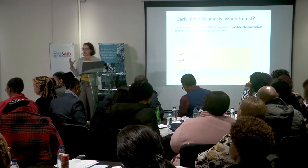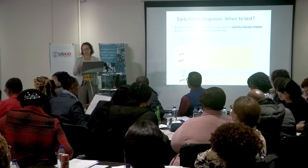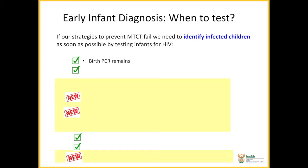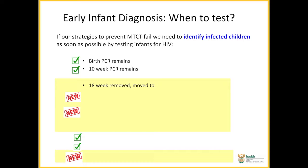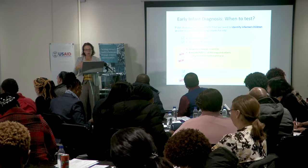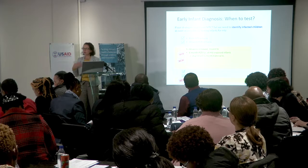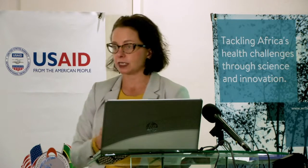The other area of the infant guidelines where there are some changes is around early infant diagnosis. The birth PCR remains, and the 10-week PCR remains as is and is being well implemented. We used to do an 18-week PCR in infants who were deemed to be high risk — that has now fallen away, and all HIV-exposed infants will get a six-month PCR done. We hope this will pick up infants who are HIV infected but weren't diagnosed at 10 weeks. We also know from studies that the first six months is actually the highest-risk period for breastfeeding infants to be infected.